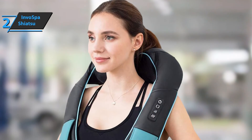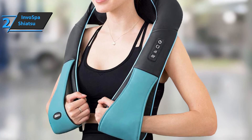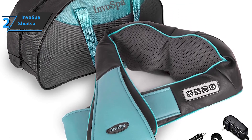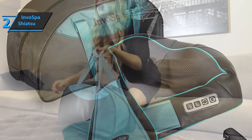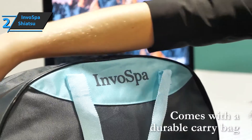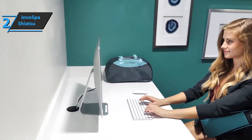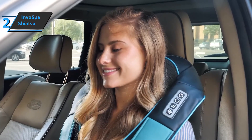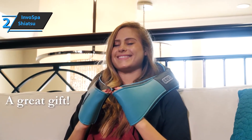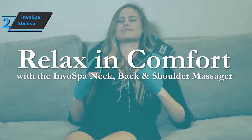The Invo Spa Shiatsu Neck and Back Massager has two directions of massage, which additionally achieves a feeling of personal massage experience. In order to achieve the best possible distribution of the massage, it will automatically rotate every minute. This massager comes in blue and has a size of 16.14 x 7.08 x 6.69 inches, while it weighs 4.52 pounds. Users also like the comfort and convenience of use, as well as the delicate fabric that does not stick to the skin and does not cause itching. Some users point out a little more limited power than expected, but this is still a quality product and we recommend it.